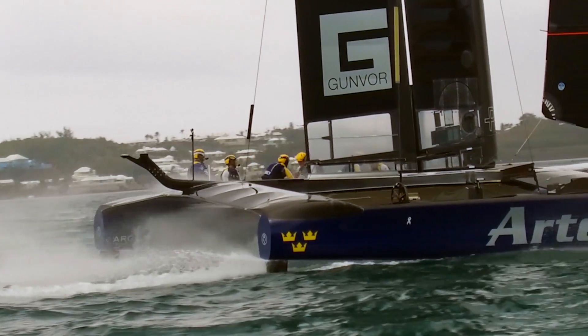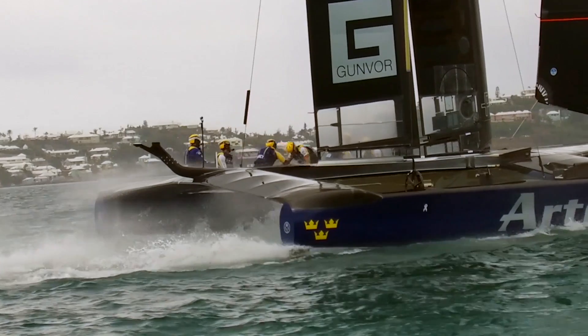Bermuda is a hot place to sail so we wanted to make sure that the sailors did not overheat. To do that we've used an air mass technology fabric that allows a layer of air to travel between the product and the sailor to keep them cool during racing.